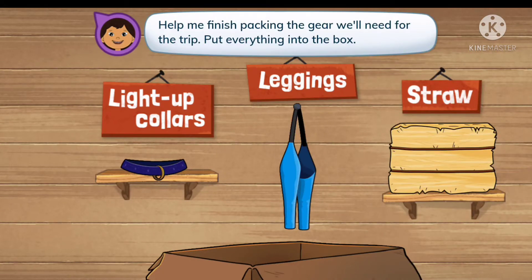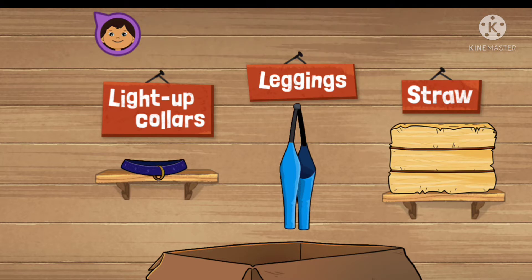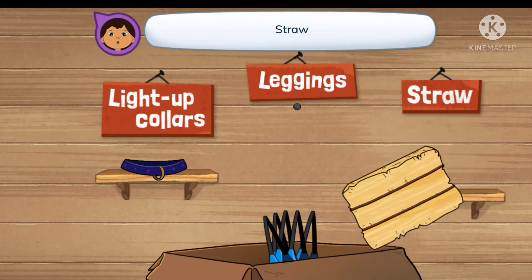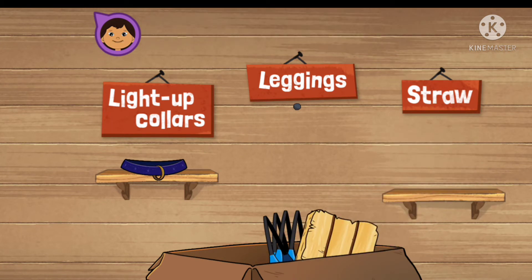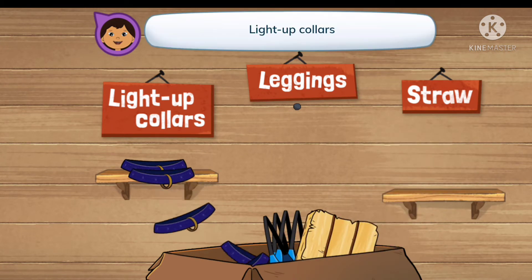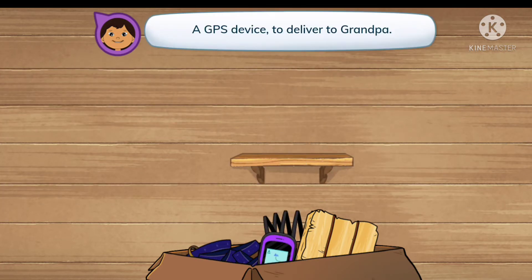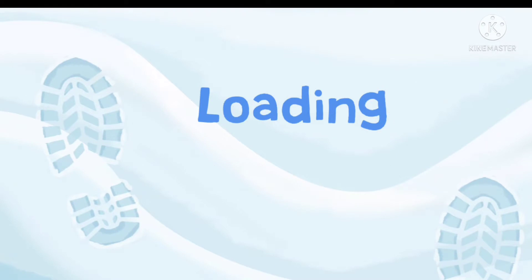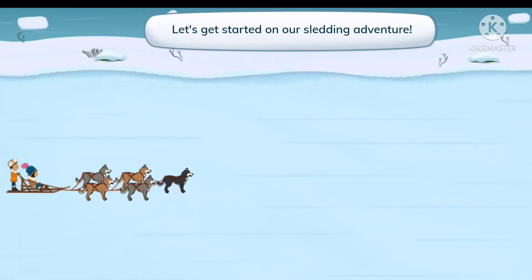Help me finish packing the gear we'll need for the trip. Put everything into the box: leggings, straw, light-up collars, and a GPS device to deliver to Grandpa. Everything's packed, and I have my Sled Advisor app on my phone to help us. Let's get started on our sledding adventure.